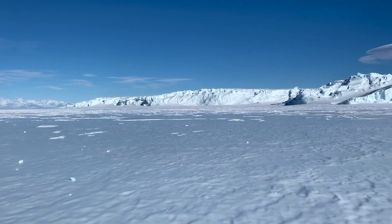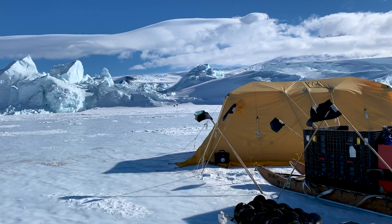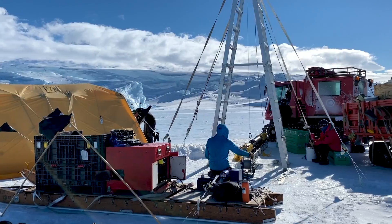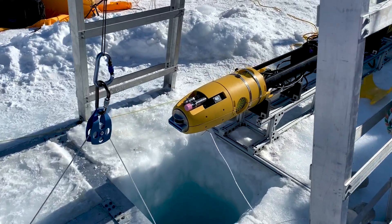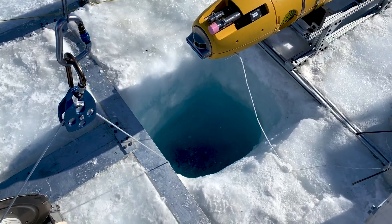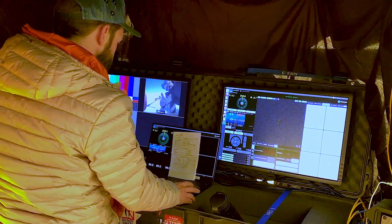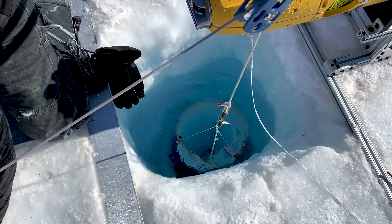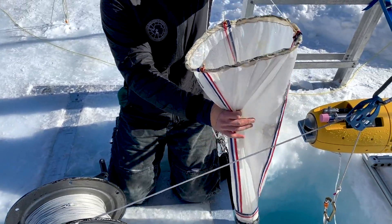After driving out onto the sea ice for a couple of hours, we arrived at the Erebus Glacier Tongue, a seven-mile expanse where the glacier extends into the sea. The team got to setting up the robot, known as Icefin, with its array of environmental sensors, as well as a mission control center inside a tent. Before Icefin launched under the ice, we sent down a plankton net so I could grab some microbes to film.